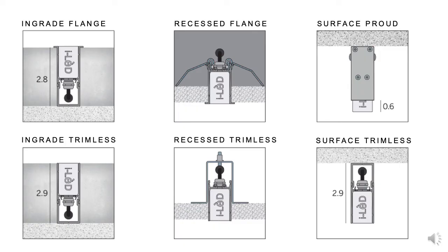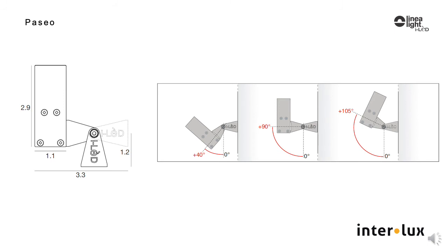With Paseo, the mounting options are numerous: in-grade trimless or with flange, recessed trimless or flanged, and surface mounted — which is trimless — and on adjustable surface mount brackets. With the adjustable brackets, you can rotate the luminaire through 105 degrees, so you can put the light where you need it, and you can lock it down in that position.